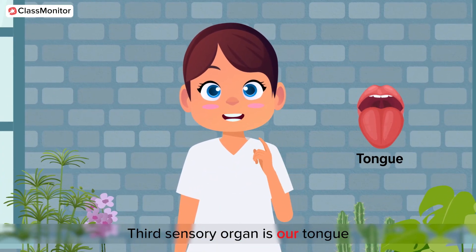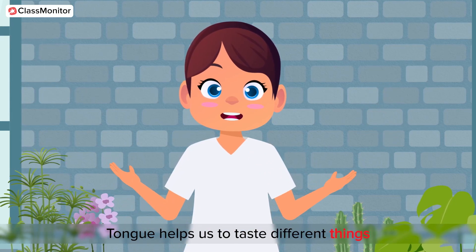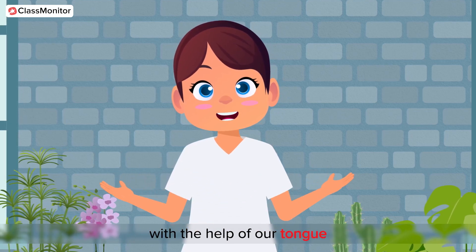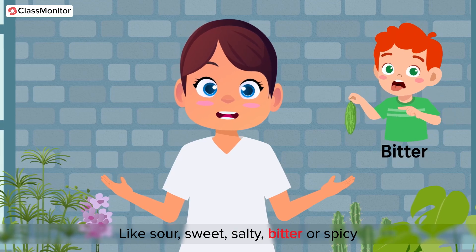The third sensory organ is our tongue. Tongue helps us to taste different things. We know the taste of different things with the help of our tongue — like sour, sweet, salty, bitter, or spicy.